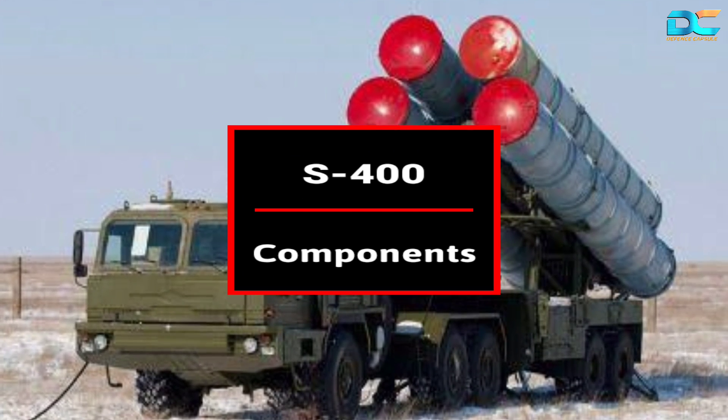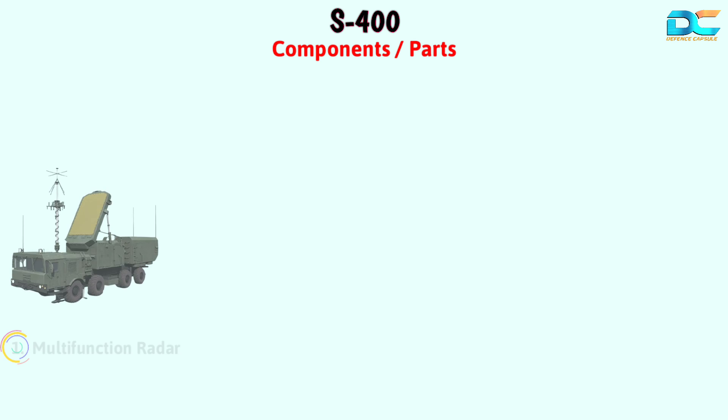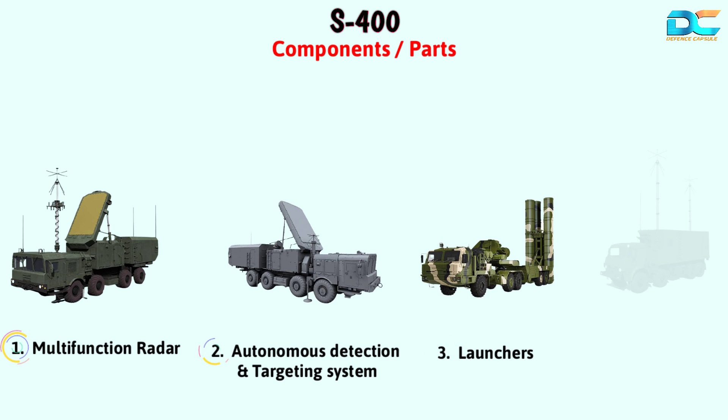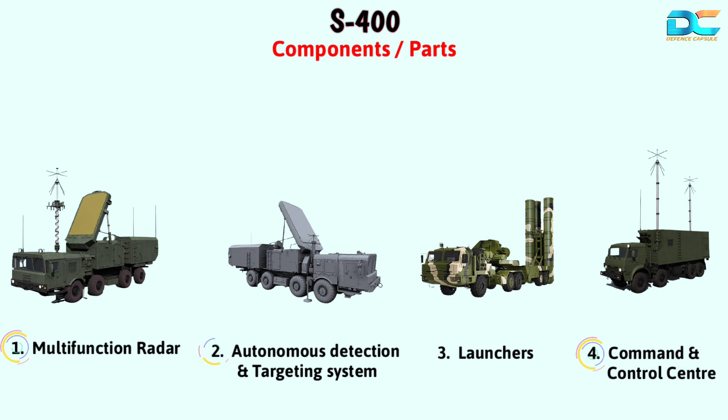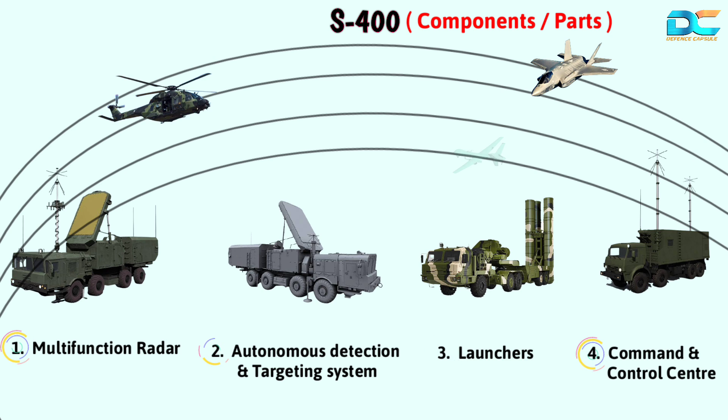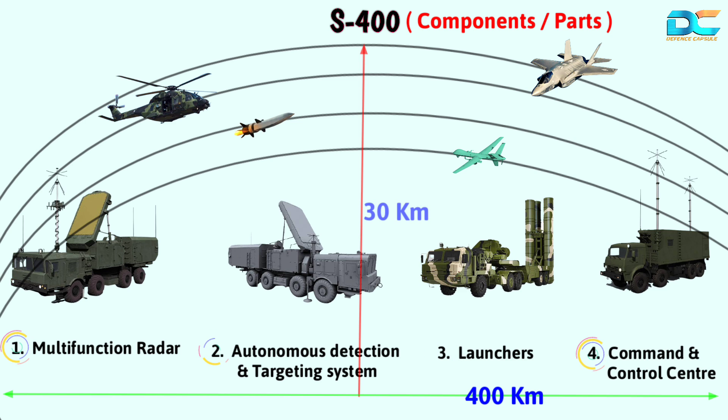Let's take a look at its components and their working in general. The S-400 Triumph Air Defense System integrates a multi-function radar, autonomous detection and targeting systems, launchers, and a command and control center. It is capable of firing four different types of missiles to create a layered defense. The system can engage all types of aerial targets including aircraft, rotorcraft, unmanned aerial vehicles or drones, and ballistic and cruise missiles within a range of 400 kilometers and an altitude of up to 30 kilometers. The upgraded version of the S-400 system can simultaneously engage 80 targets.